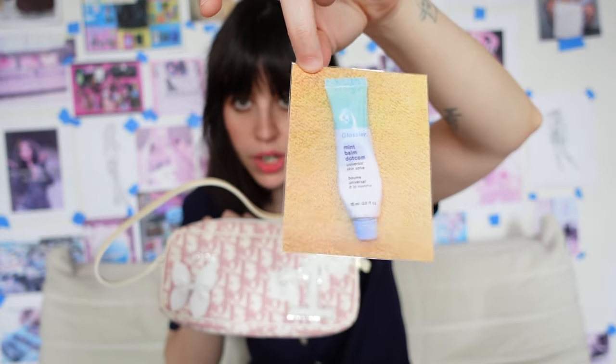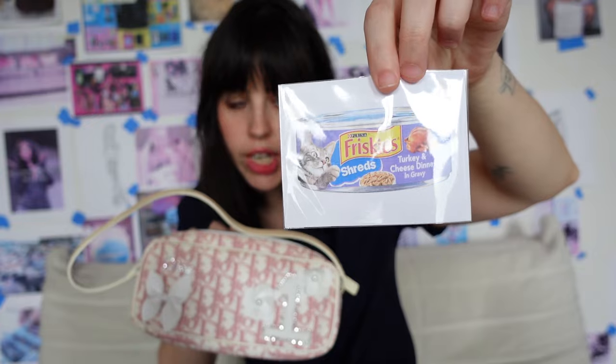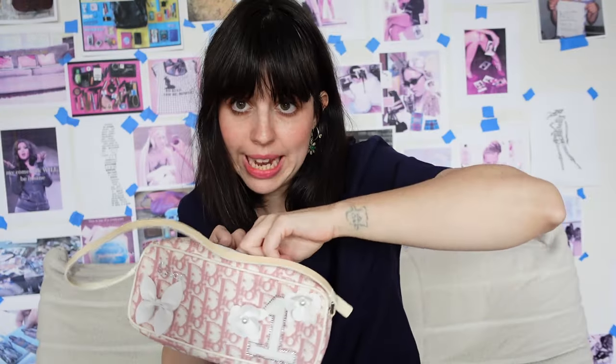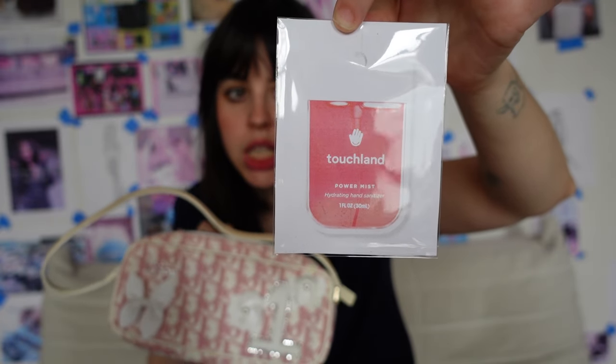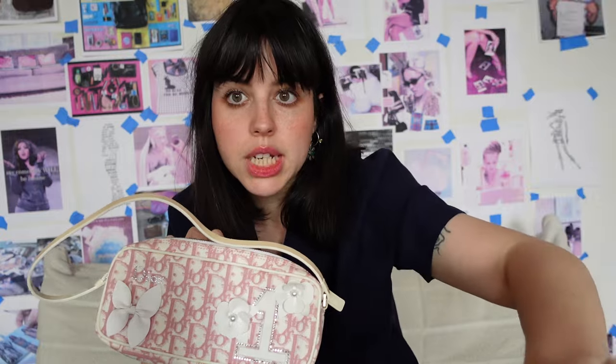This is the Glossier Balm.com — I feel like everyone probably has one of these kicking around in their purse. This is the mint flavor because it's the only flavor that I like. A can of Friskies Turkey and Cheese Dinner wet food for my cats. This is the Touchland hand sanitizer — I feel like this is also a staple in most people's purses. This is I believe in the watermelon scent. Aquaphor — I just always need to have this in my bag. It's so multi-use: skin, lips, hair, whatever.